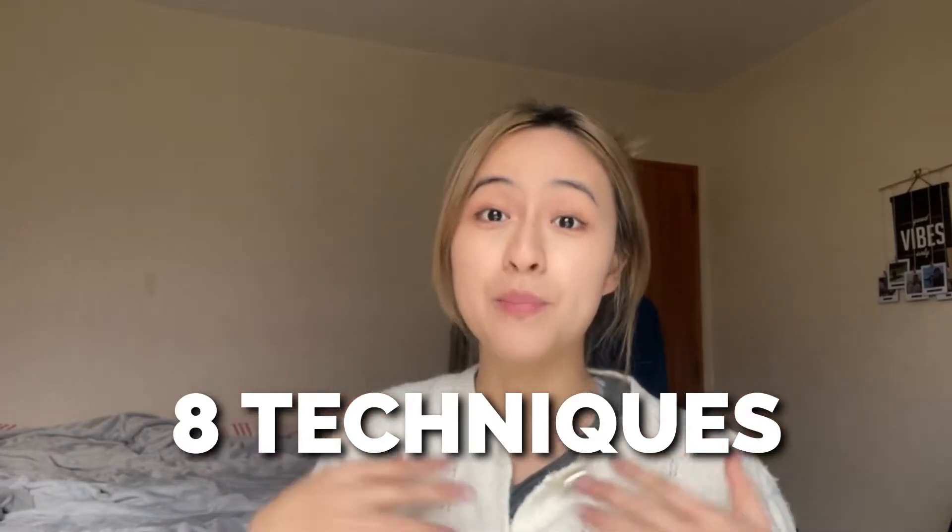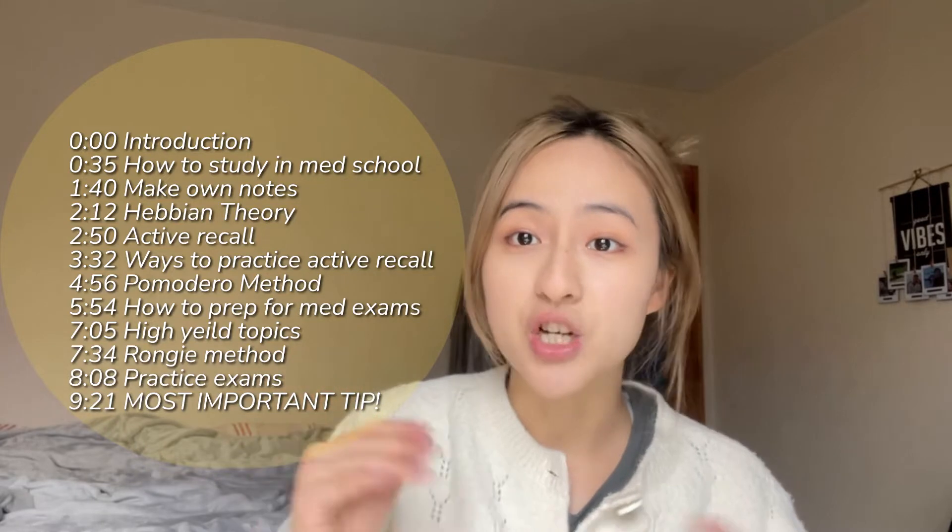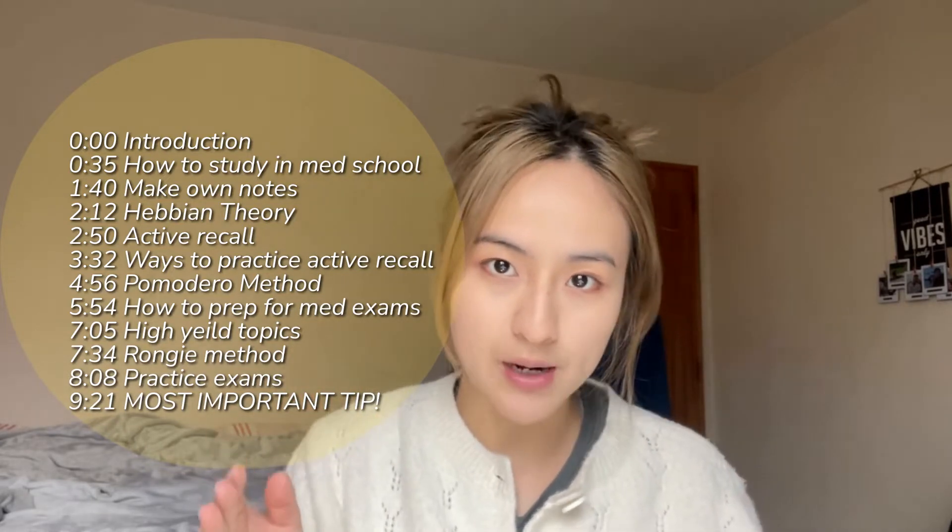I'm going to share eight techniques that have helped me study and memorise everything I need to learn in medical school. This video will be split into two parts: number one is the study tips you need throughout the year, and number two is how to prep for exams. I've left timestamps so feel free to jump to what's most relevant to you.